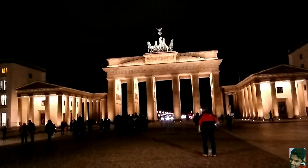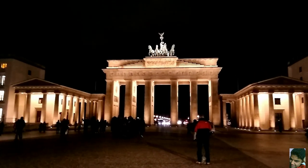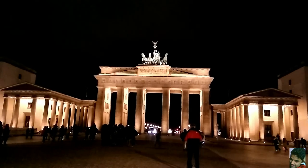Speaking of the chariot, I found out that this was actually taken away from Berlin following a war with France. So it was not here for around eight years, and then it was brought back and restored.